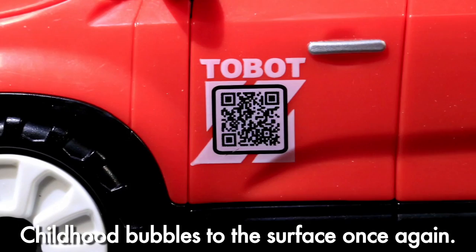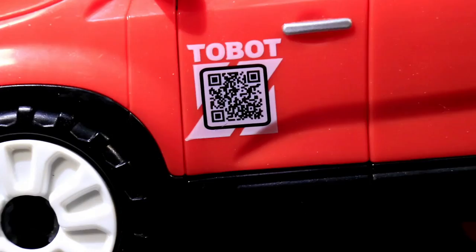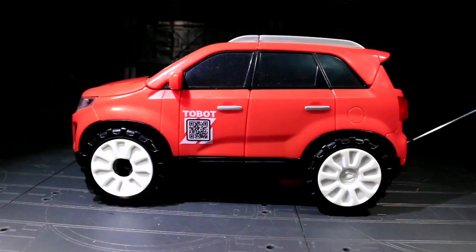There's a QR code tampographed on one of the front doors. Since it's on bare plastic, you could probably remove it with something, but I'm too chicken to have at it myself right now. So scan away! Go forth and visit the Korean internet! While you do that, I'll transform this fella.